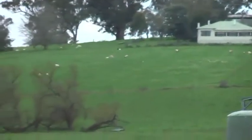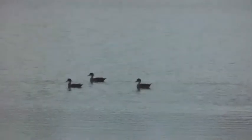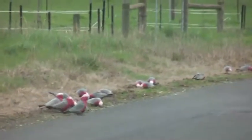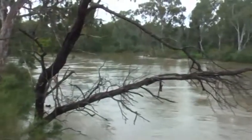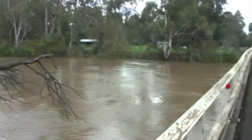Cattle, sheep, goats and alpacas are a common sight on properties around Yea, but when it floods the fields become more suitable for ducks. The local rivers are popular with fishermen. This is the Goulburn River at the Yea Bridge just outside town. With minor flooding caused by the recent rains, the water is high and fast and nobody will be fishing today.